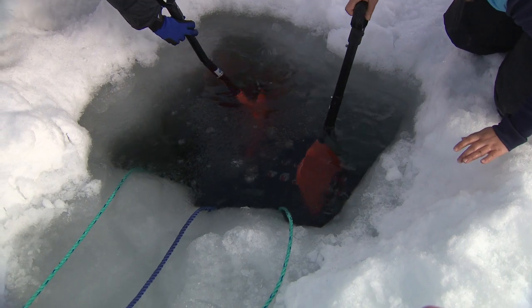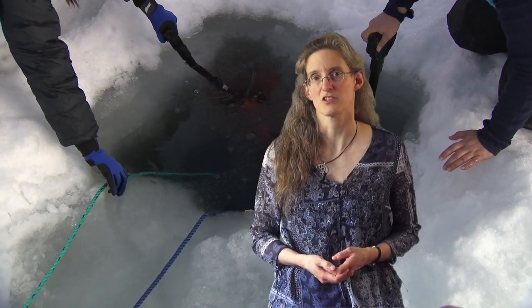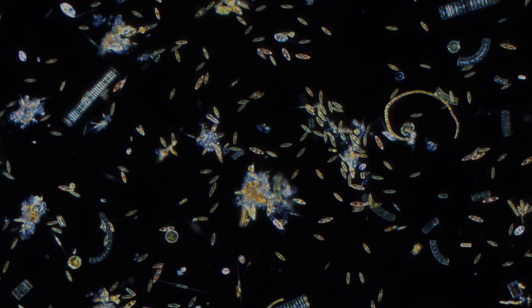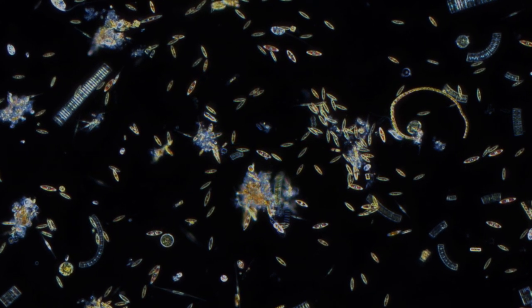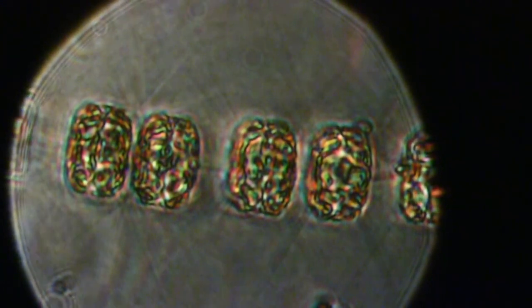Does more light actually mean more growth? Interestingly, the results show big differences between phytoplankton and ice algae. Phytoplankton is able to increase production the more light it gets. However, ice algae reach their carrying capacity already at much lower light intensities, meaning that even if you increase the light further, they will actually not produce more biomass. This important result from the Fabulous project indicates that ice algae and phytoplankton might react very differently to future environmental changes.